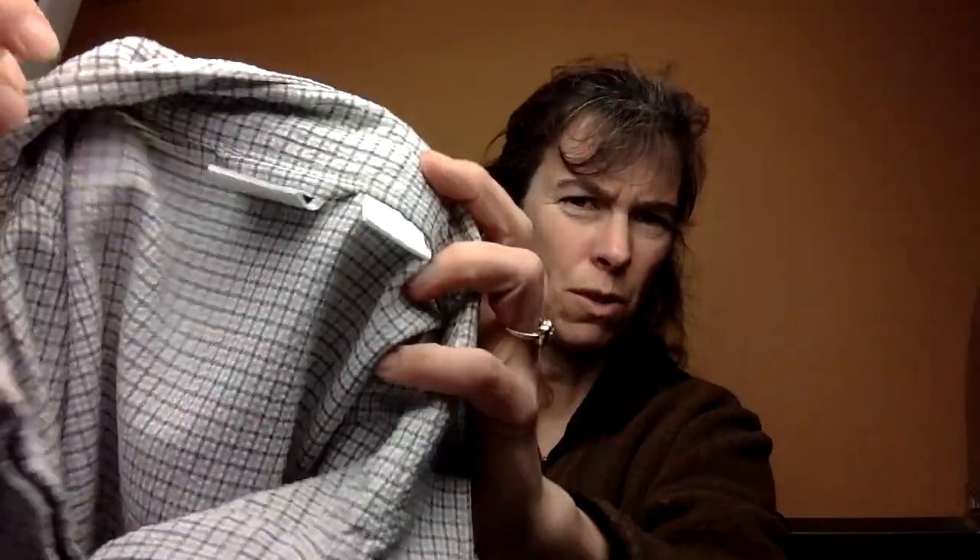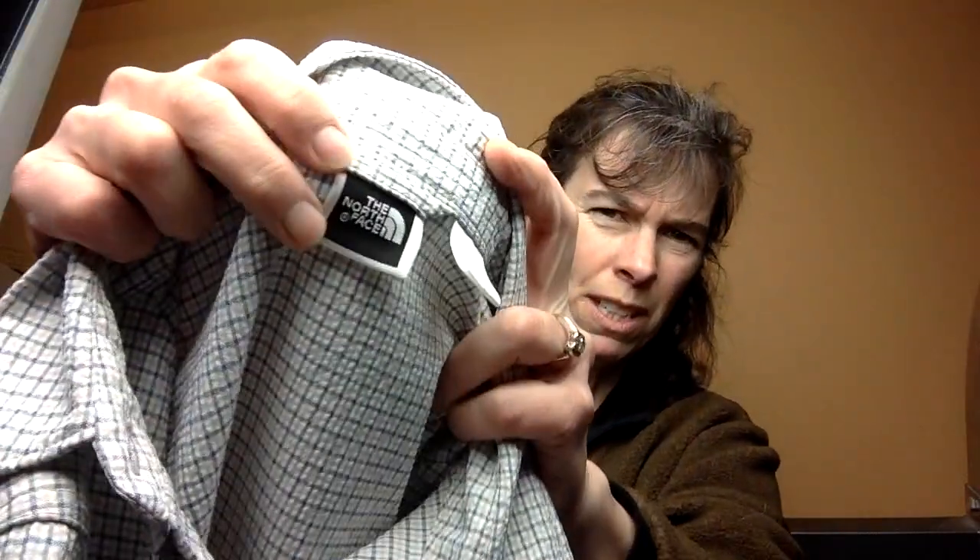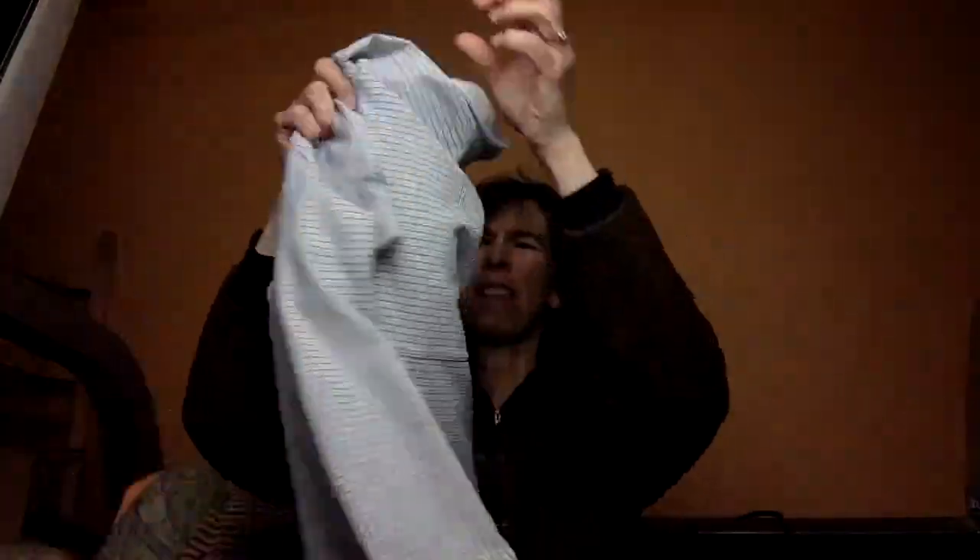Here's North Face. This is a women's plaid, and everybody knows North Face — it's an outdoor clothing label. Super easy. Lightweight. This is kind of stretchy, just a button-down. I'm sure I can sell that one.